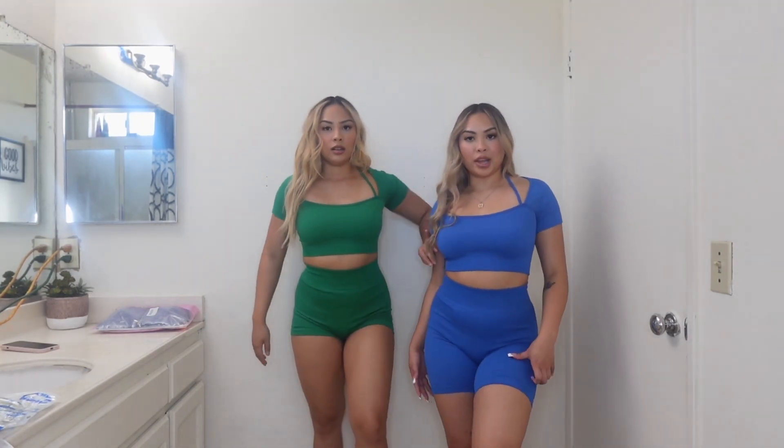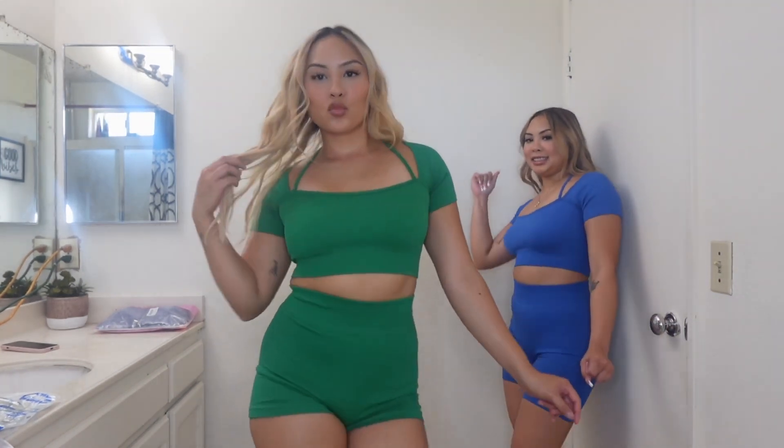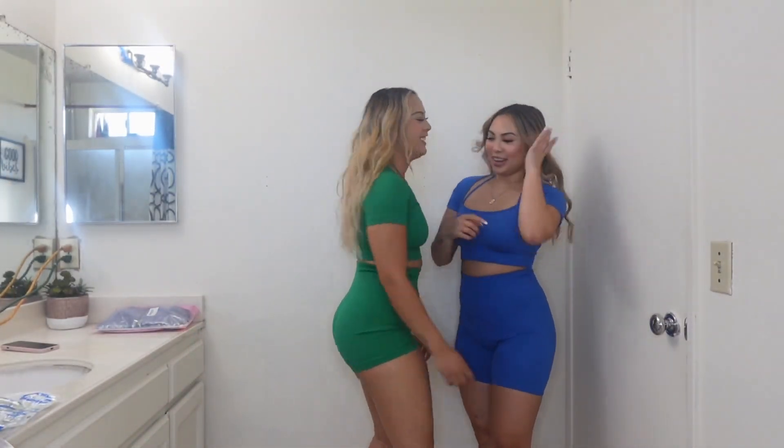Let's do a runway walk! Presenting... Donita. Danica. Can you take a picture? Okay, my turn. Presenting Danica.